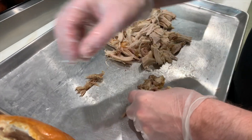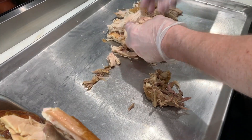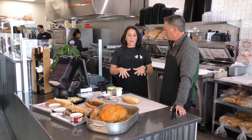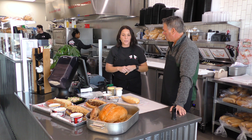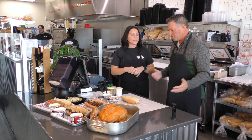Some places have the lunch meat turkey, which is good, but we do not. It's Thanksgiving day every single morning here. Does it take a long time to do all that shredding? I've become a master at it — it takes me about 17 to 20 minutes to hand shred one full turkey. White meat and dark meat mixed together, so it's juicier that way.